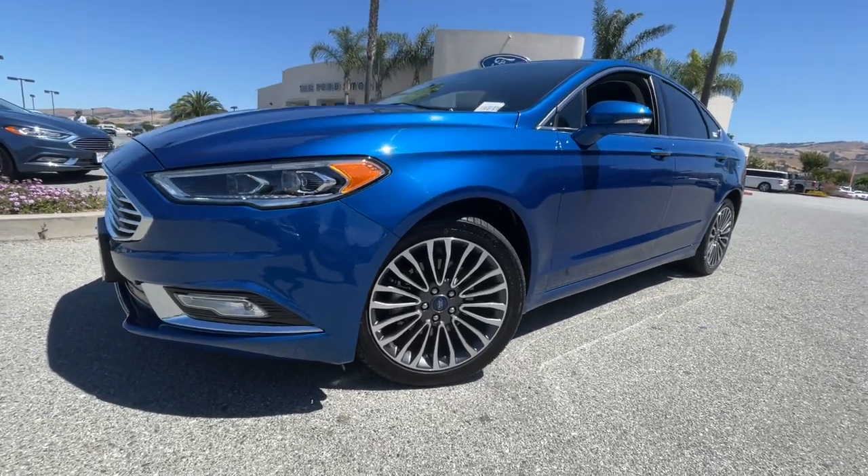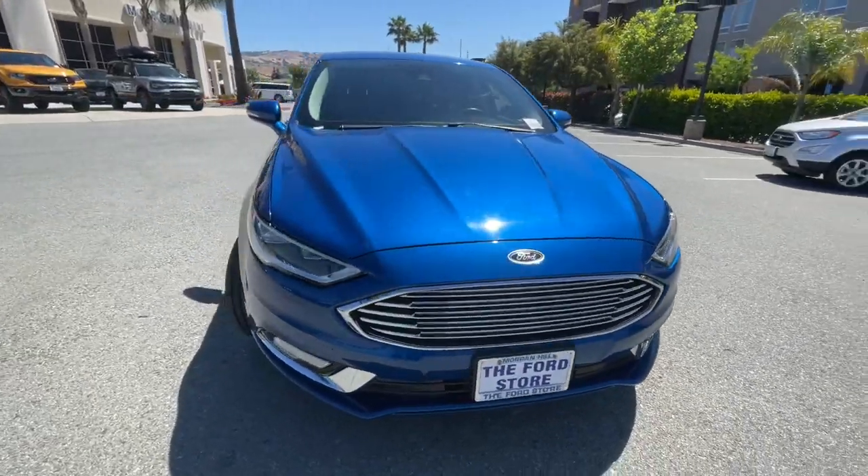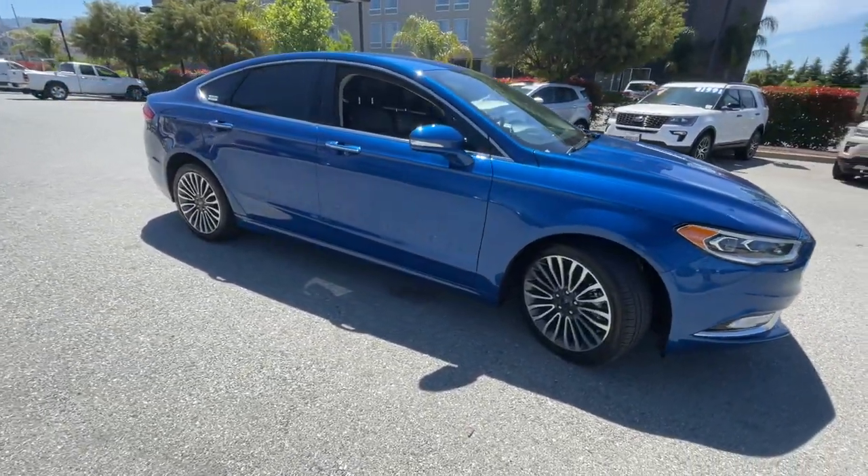You're gonna love the 2017 Ford Fusion. With less than 70,000 miles on the odometer, this vehicle stands out from the rest.